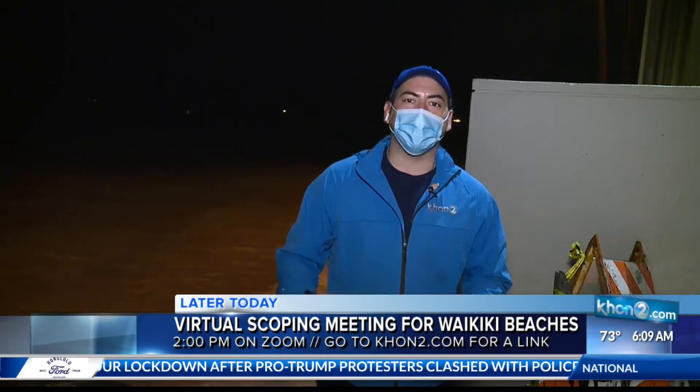We're going to be showing you more details of what our Waikiki beaches have been through, but you can already head over to our website at KH12.com where you can learn more about that virtual meeting happening today at 2 p.m. Reporting from the Waikiki area, Dallas Ontiveros, KH12 News, working for Hawaii.